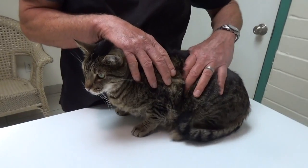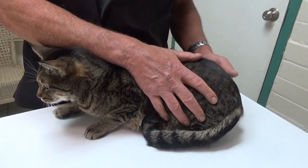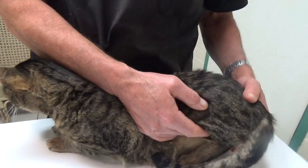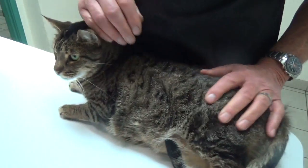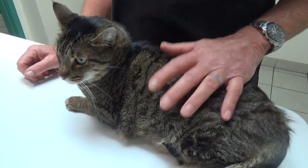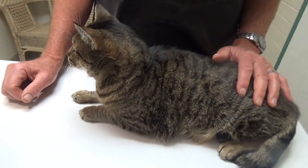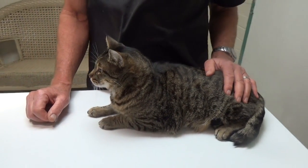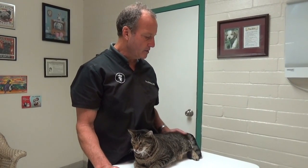In cats, you want to be able to feel the ribs. So many cats have too much fat through here, and they carry a lot of fat underneath because cats are often free-fed. This is a plug for controlling how much your cat eats — make sure they don't get fat, because obesity can take two years off their life and lead to problems like arthritis and diabetes.